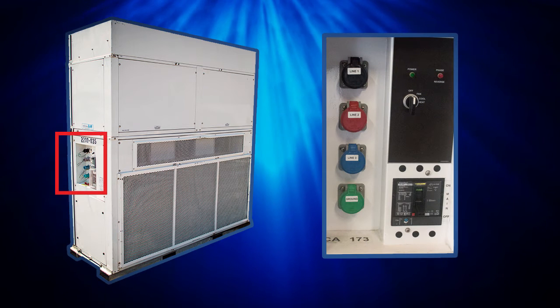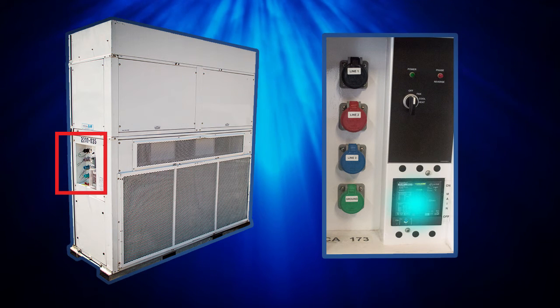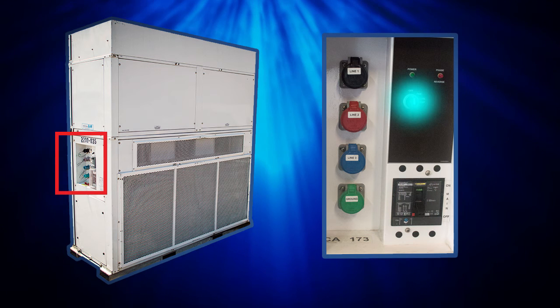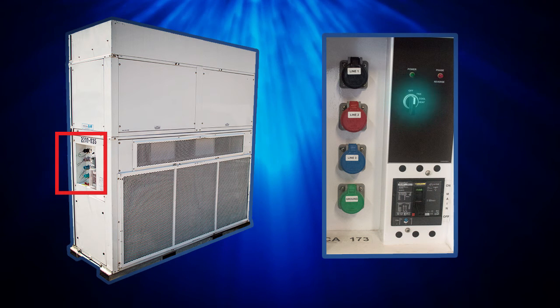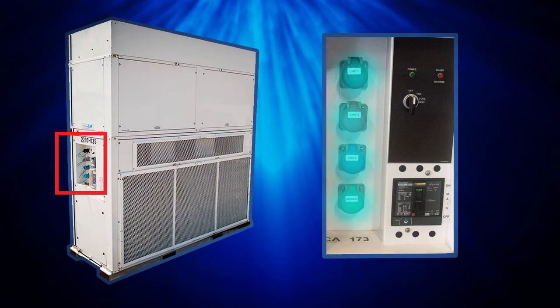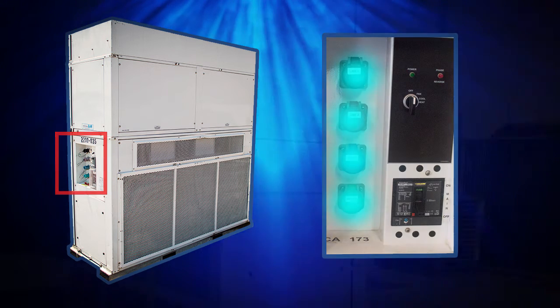The vertical HVAC control panel includes the main power breaker, a manual switch between heating, fan, and cooling modes, power and phase reverse indicators, and four power terminals.